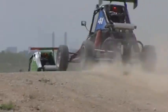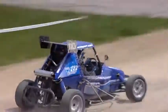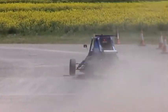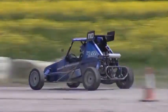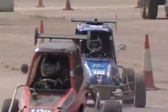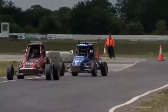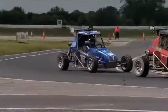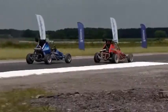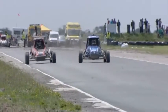Jake Swan had an absolute nightmare in the last round at Finmere — no fun whatsoever for him. He had a coming together in race 2 that put him out and then started from the back of the grid in race 3. So he's got to make up those points he lost in round 3 at Finmere, and this is the place to do it because there's a lot of tarmac at this circuit.